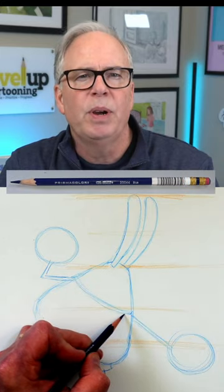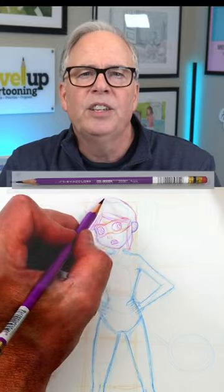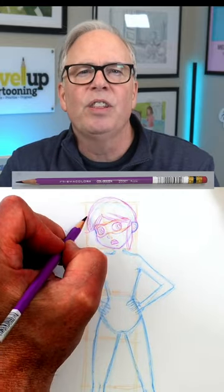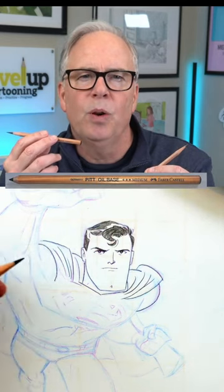The only reason I use color pencils is to demonstrate the different steps in my drawing process. I'll draw the first step of the roadmap in blue, and the second step, roughing out the features, in purple. Then it's on to the final step, which I use either a Blackwing Natural or a Fabrica Steel Pitt Oil Pencil.